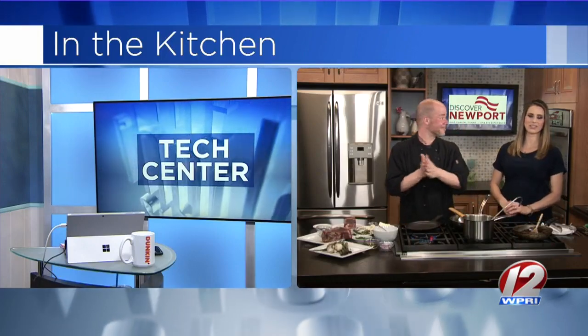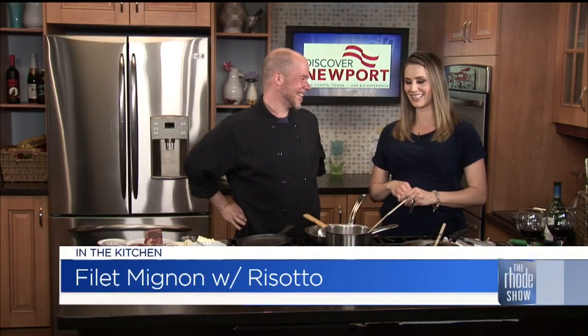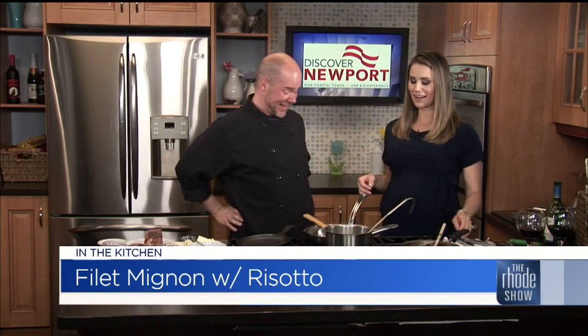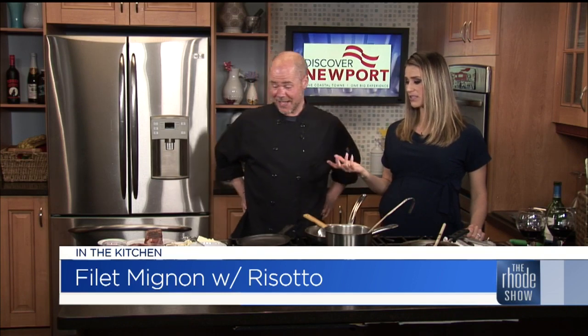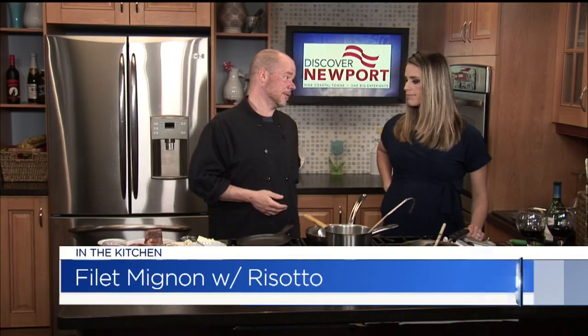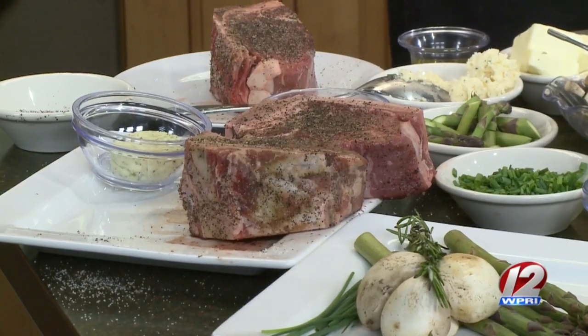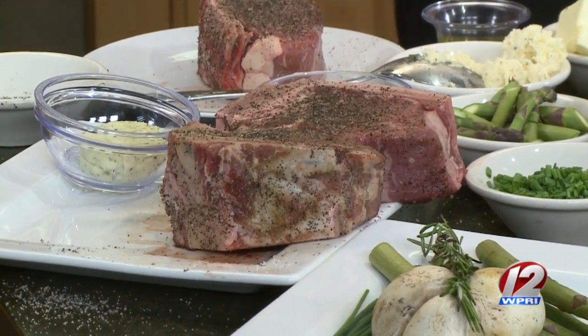Discover Newport brings us Chef Mike Johnson — no relation — from North End Steakhouse at the Mainstay Hotel. You have some delicious ingredients on display. The steak alone looks beautiful. How many ounces is that again? That is a 12-ounce bone-in filet mignon. Everything else is local and fresh — pairs well with a nice, simple risotto. That's what we're going to do for you today. Let's jump in.